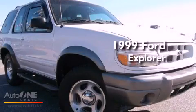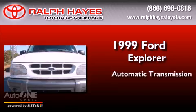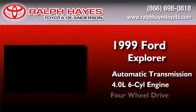This is a 1999 Ford Explorer. This SUV has an automatic transmission, a six cylinder engine, and four-wheel drive.